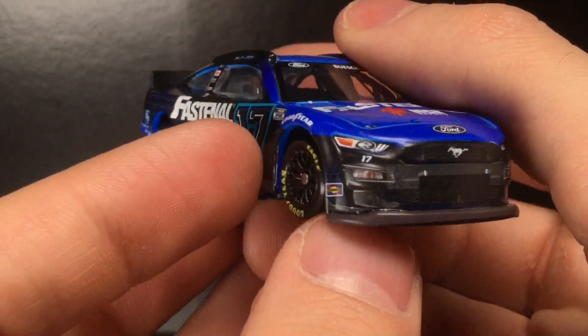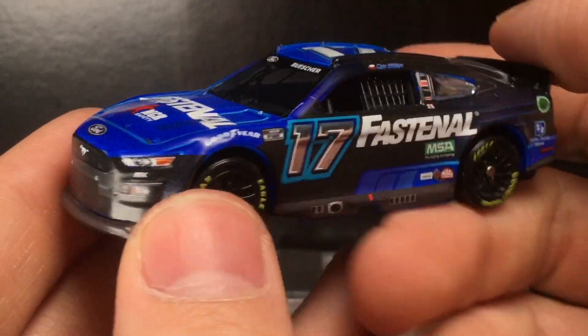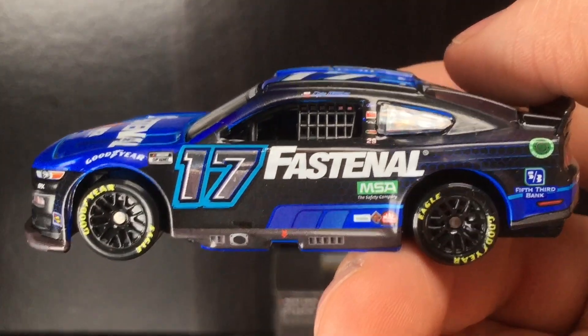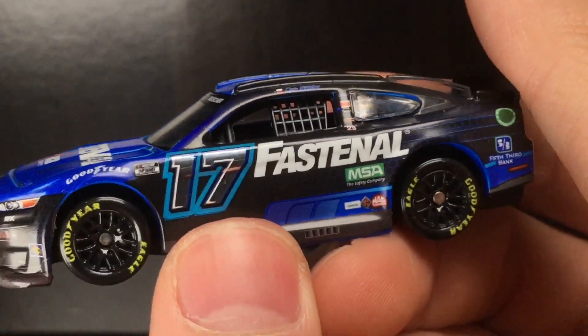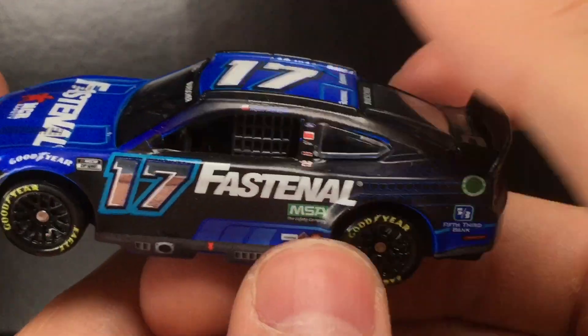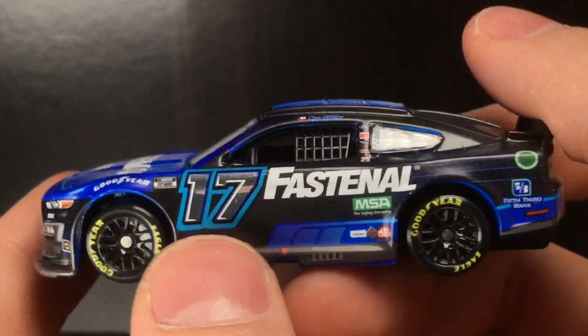So you get RFK, you get Sunoco — very, very nice. You can kind of tell there's a little bit of a dust blend on the front bonnet. Going to the left side of the car, I will say the number 17 in my eyes looks a little too high up. I'm guessing that's just how they had it, but it looks a little bit off.